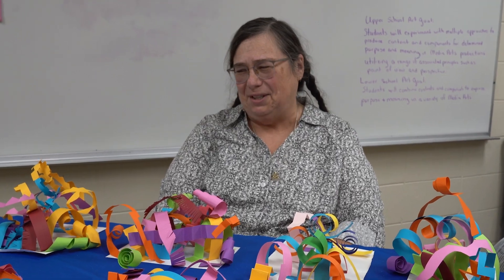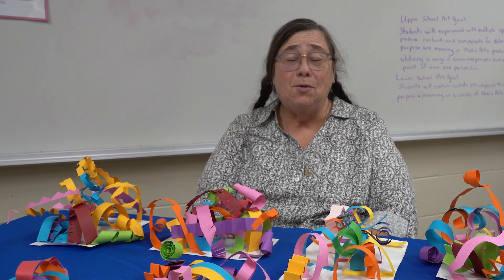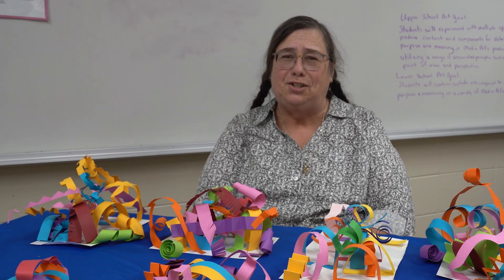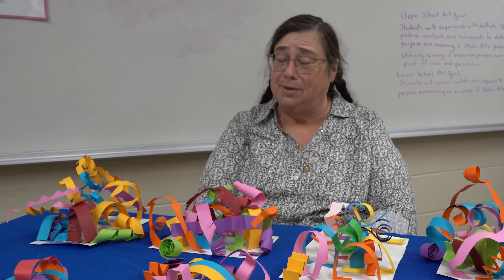I love it. It's so colorful. So now we're going to take a look at each student's work individually so that you can see just how wonderful these sculptures really are.